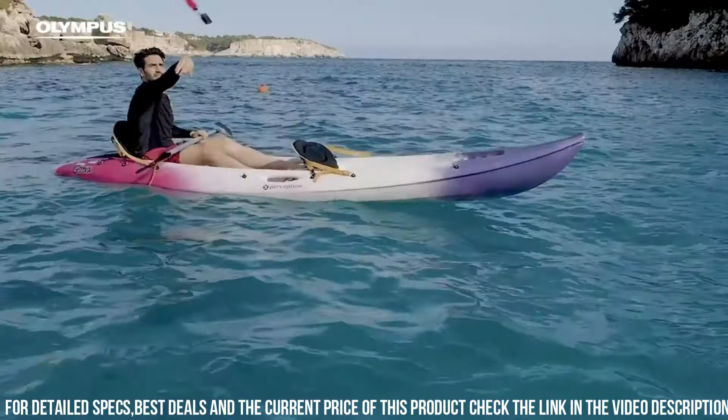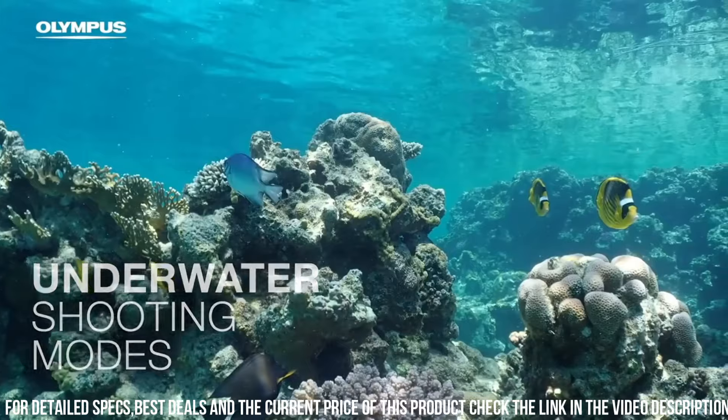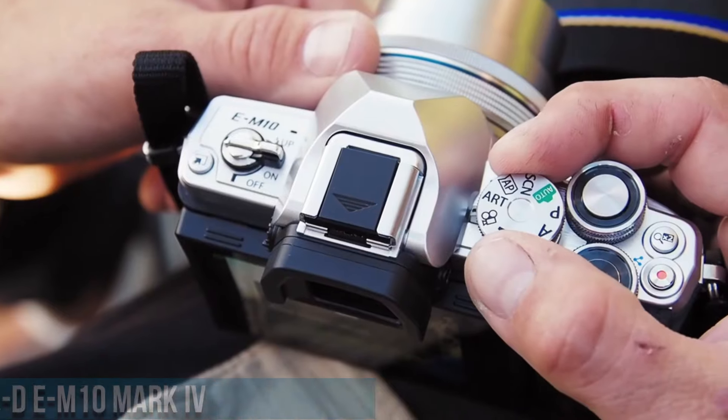Overall, the Olympus TG-6 is a great choice for outdoor and underwater photography.